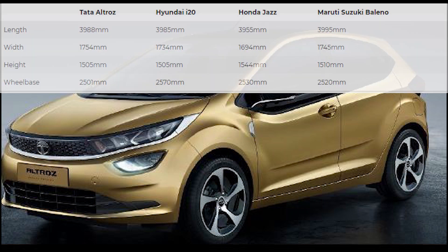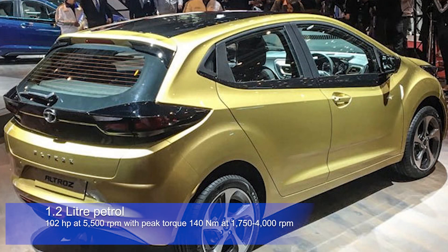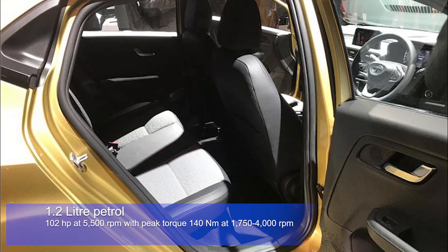The dimensions of the vehicle are similar to the Elite i20, and the vehicle is likely to be powered by a 1.2-liter petrol engine which is naturally aspirated, producing around 102 hp at 5500 rpm.